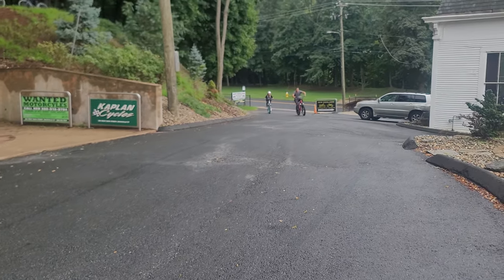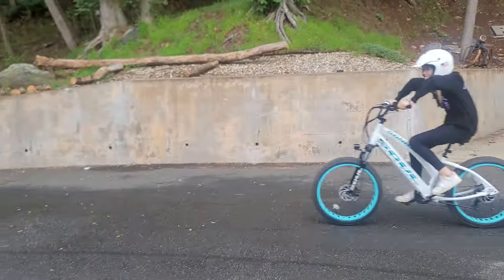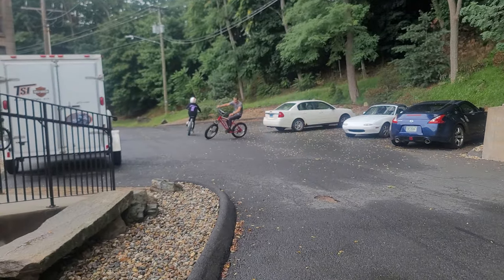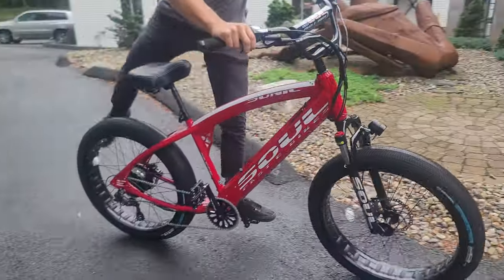Happy Labor Day, fellas! It's Labor Day Monday and we're having a little fun here. Unless you live under a rock, you probably know about these e-bikes — these are the big tire beach cruiser models, and they're made by an American named Jim Decker. We'll tell you a little bit about him — pretty cool story.